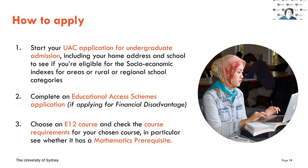Now that we know whether you're eligible, let's go through how to apply. You'll start your UAC application — hopefully you've done that by now to avoid the late fee rise. Then complete the EAS application if you're on the financial disadvantage pathway, otherwise it will be automatically generated. After that, choose an E12 course and make sure you meet all course requirements. The big one is the mathematics prerequisite — mathematics standard two units for courses like engineering. If you don't meet that, double check your course requirements, and feel free to reach out if needed — we can talk about other pathways and options.